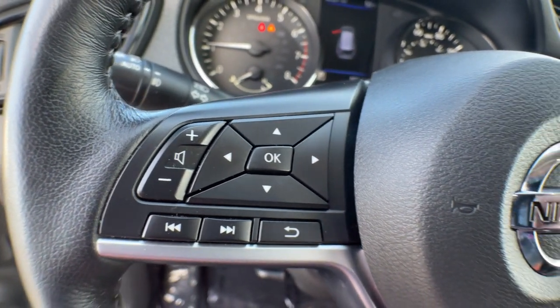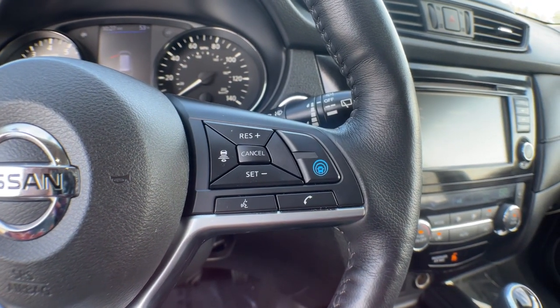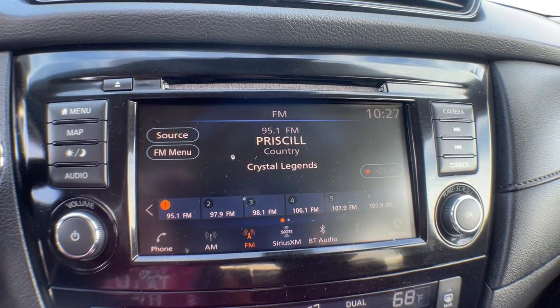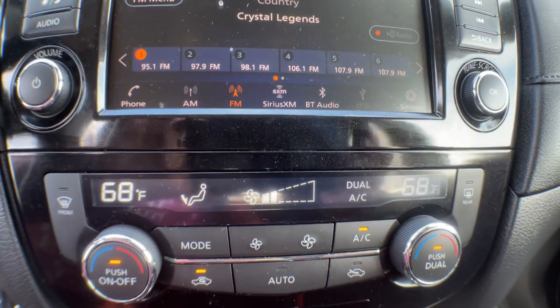The following are some of this vehicle's highlighted options: keyless entry, heated mirrors, satellite radio, keyless start, remote engine start, backup camera, lane-keeping assist, power liftgate, multi-zone AC, and electronic stability control.